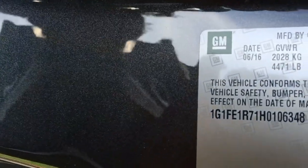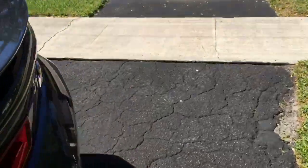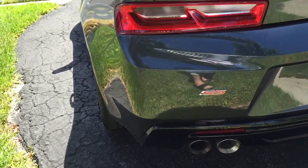The manufacturer date is June 16, so it was just made — basically fresh out of the box. It does have a dual mode exhaust.